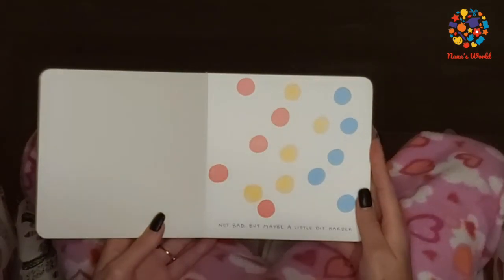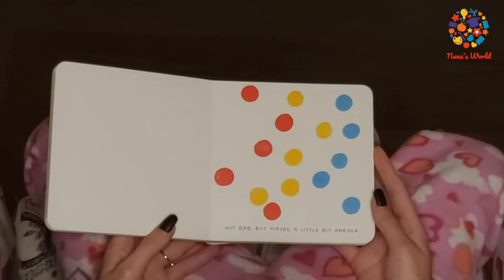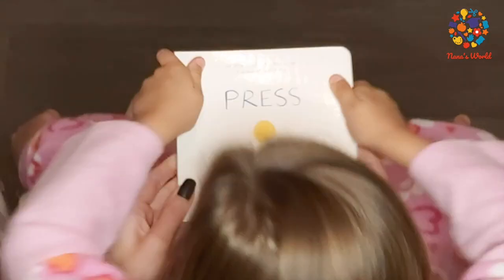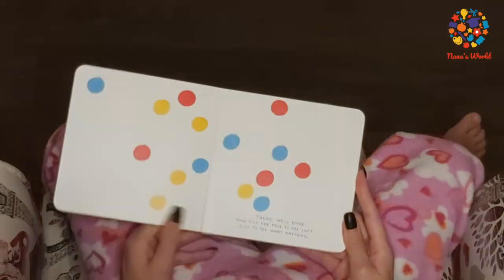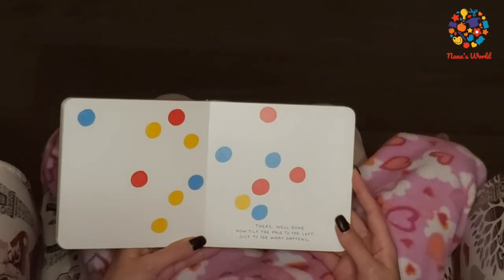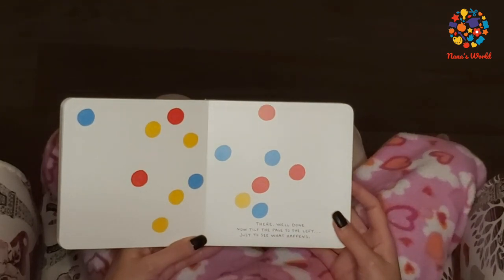Not bad, but maybe a little bit more fun. There — well done. Now I tilt the page to the left, just to see what happens.